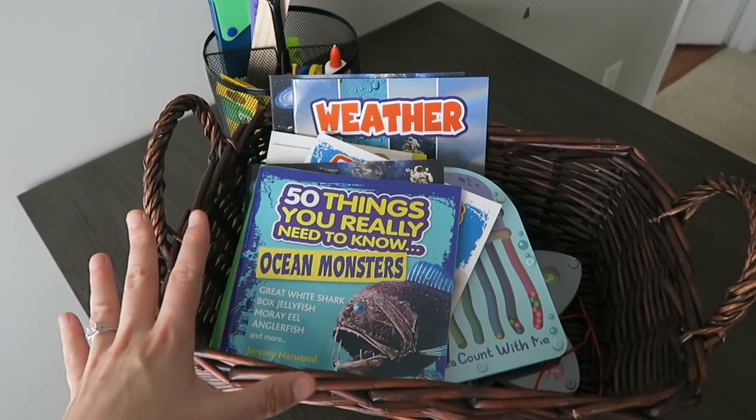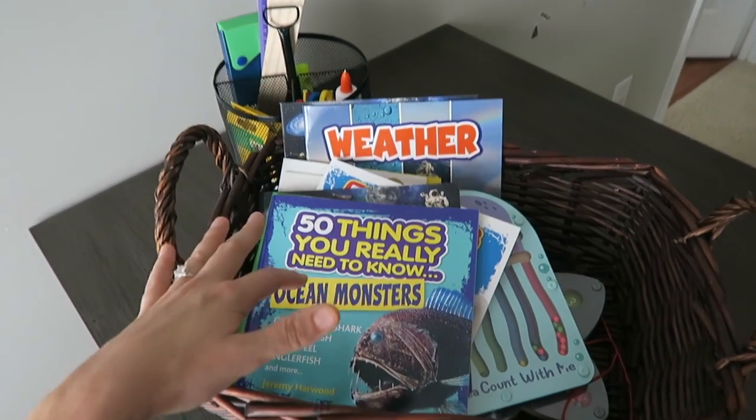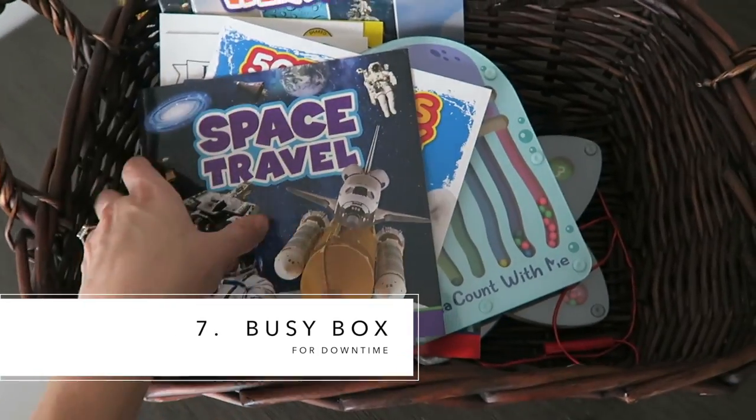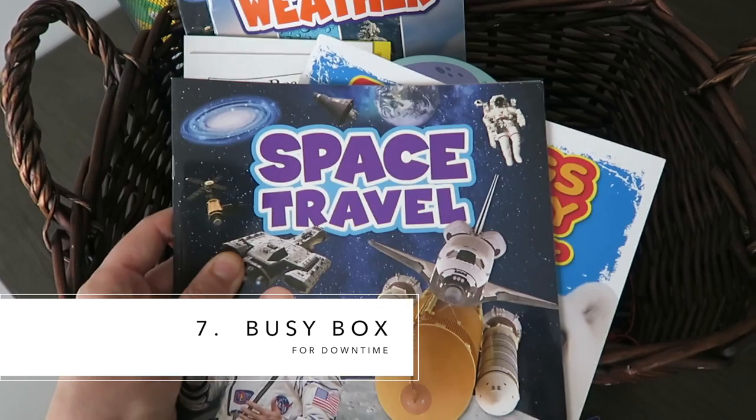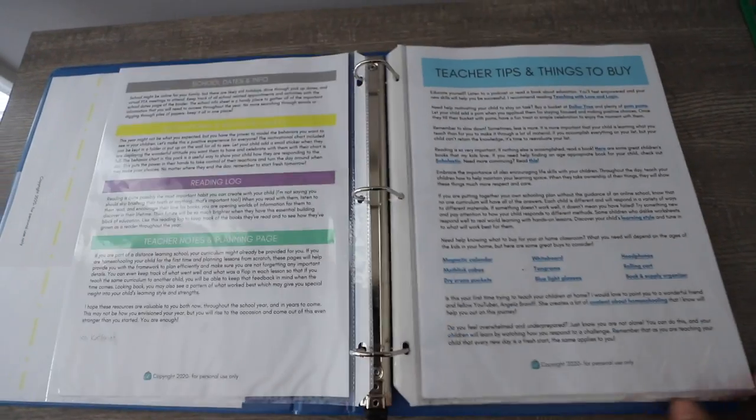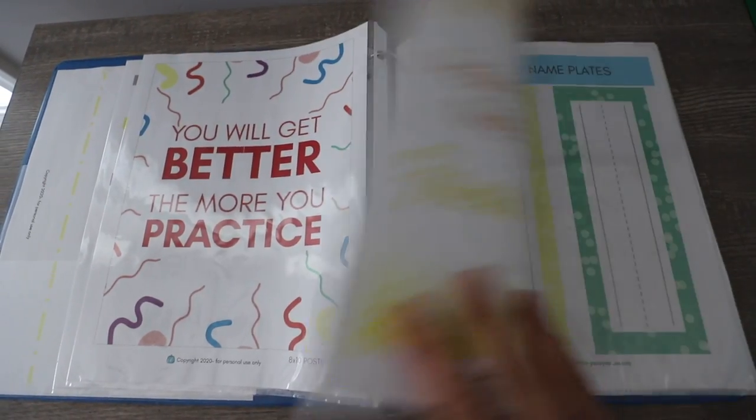This is something I always had in my classroom and it's really worked well at home too. We actually have multiple kids who will be over at our house — just a busy box of things. All of these books came from the Dollar Tree. So if some kids get done before other kids, they have something to do. Thank you guys so much for being here. You are enough. You've got this, and I will see you guys in the next video.